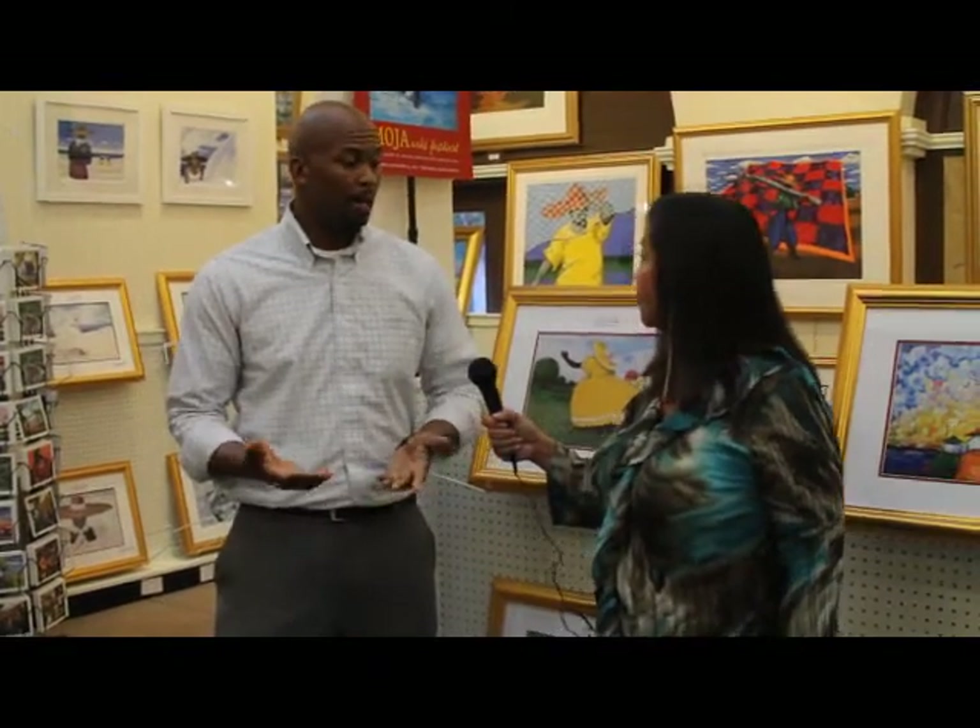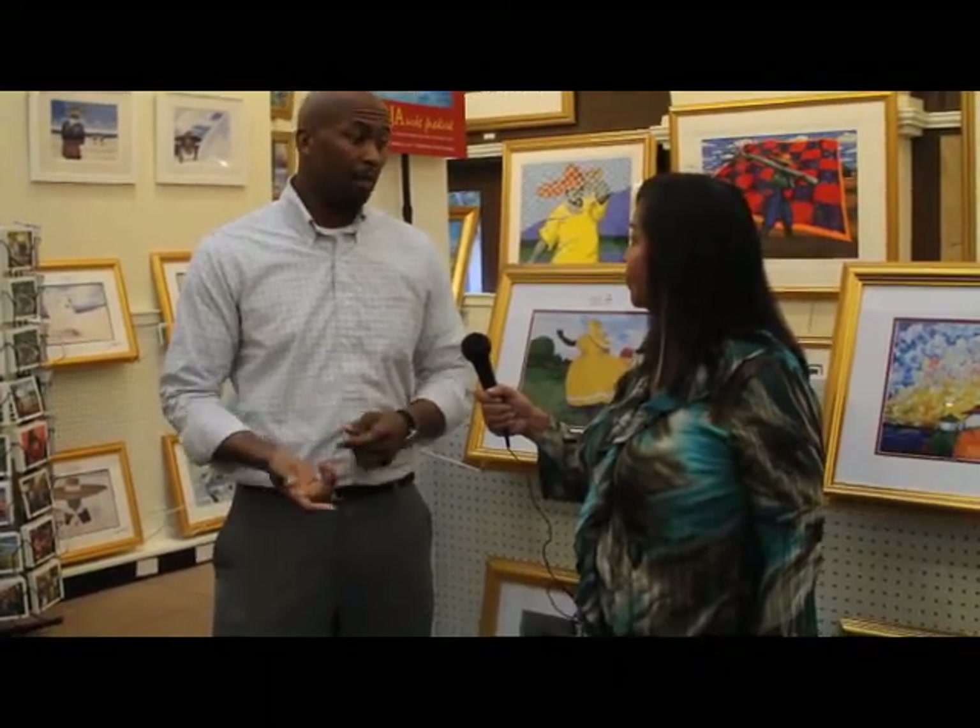We're here at the Charleston City Market, Aron, but I know that there is another location where the art of Jonathan Green and others can be found too. That is correct. We have actually worked with Jonathan Green for more than 20 years now at our primary location, which is at 43 John Street near the Visitor Center in downtown Charleston as well. We are there from 10 a.m. to 6 p.m., Monday through Saturday, and of course we're here at the Great Hall at the City Market from 9:30 a.m. to 6 p.m., seven days a week.